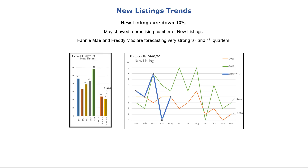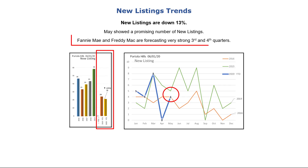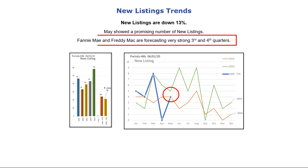New listings are down 13% on a year-over-year basis. The Portola Hills single-family homes market had what could be considered a normal number of new listings in May, as seen in the blue line on the graph. On the positive side, Fannie Mae is forecasting very strong third and fourth quarters for this year.